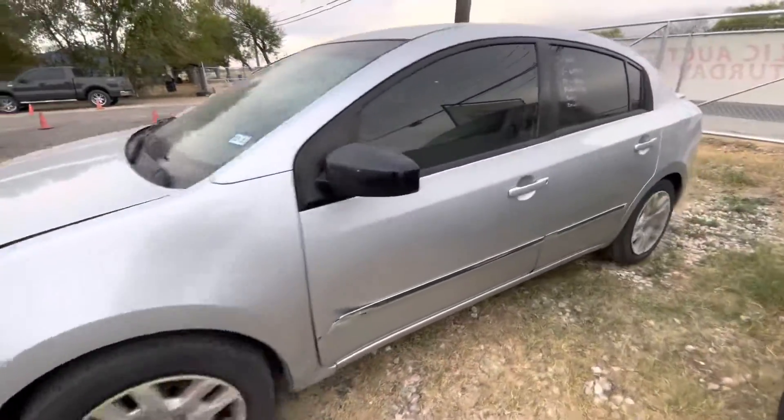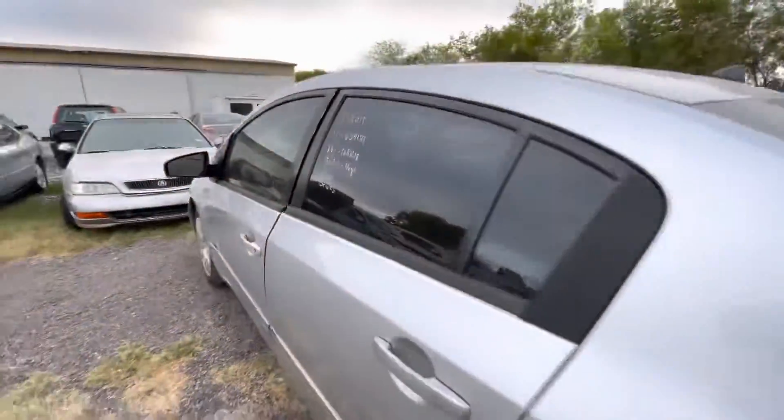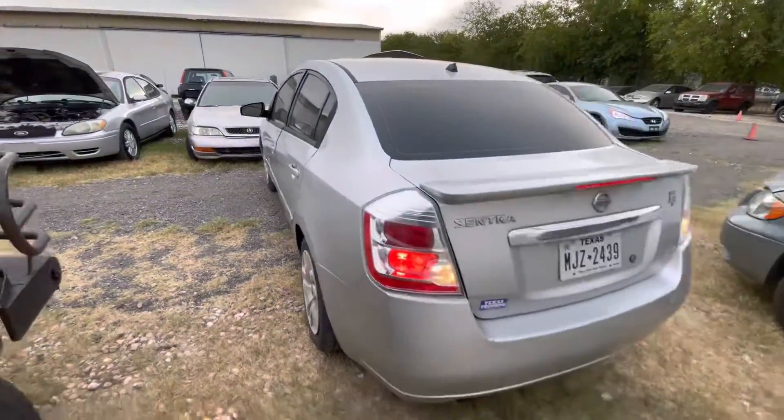Hey everybody, today we're here at Alamok Sheerans. We have a 2011 Nissan Sentra automatic four-cylinder.